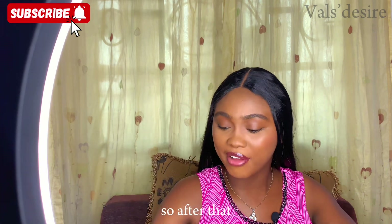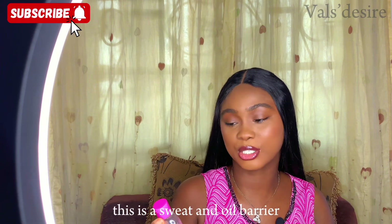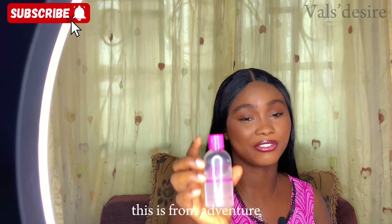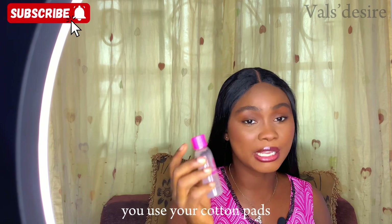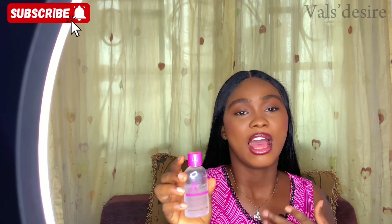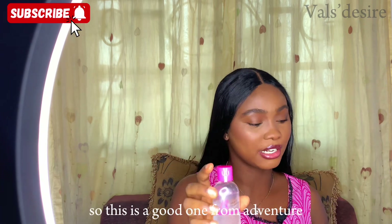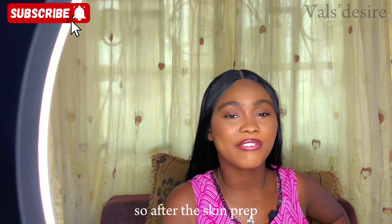You also need a sweat block — this is a sweat and oil barrier from Adventure. You use your cotton pads with this sweat block on your T-zones to keep sweat and oil locked in check.